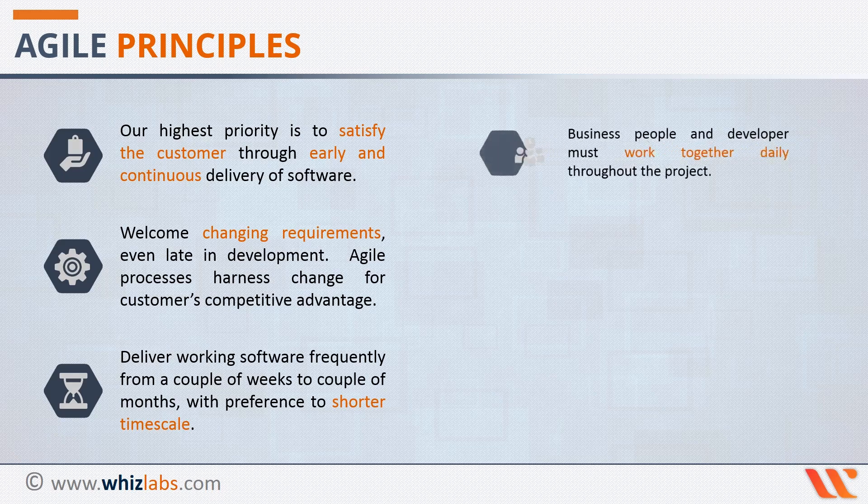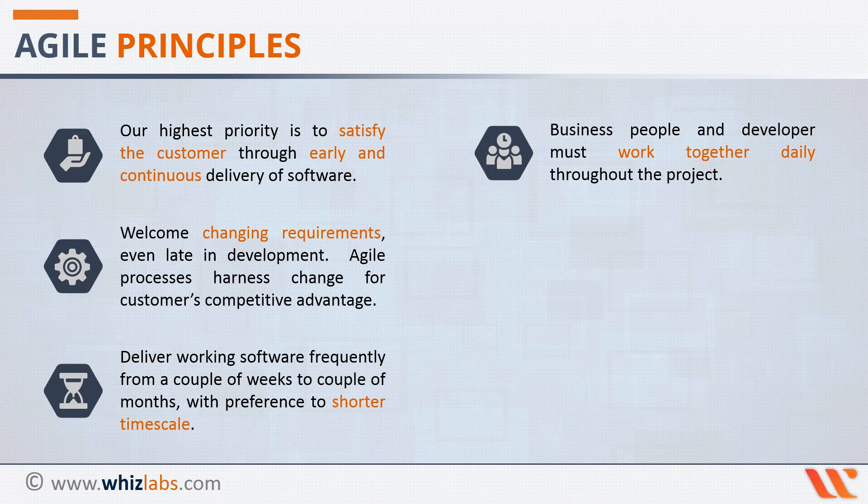Principle 4 states that business people and developers must work daily throughout the project. Working closely with the business helps the development team get insights into the business that they will not get with just a simple requirement-gathering exercise. This can help them suggest better solutions and alternatives to any business requests that may come.